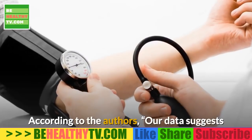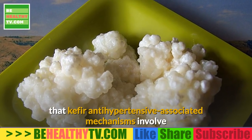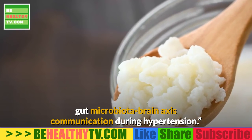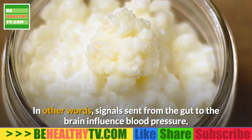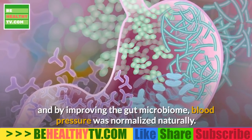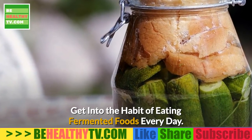The kefir group also showed improved balance of beneficial bacteria in the gut, improved intestinal structure with decreased intestinal permeability, lower levels of endotoxins from bacterial disintegration that contribute to inflammation, and lower levels of inflammation in the central nervous system. According to the authors, the data suggests that kefir's antihypertensive mechanisms involve gut microbiota–brain axis communication. In other words, signals sent from the gut to the brain influence blood pressure, and by improving the gut microbiome, blood pressure was normalized naturally.